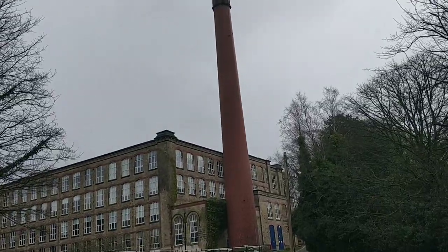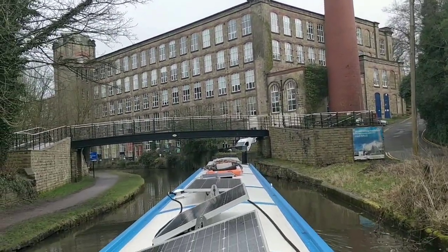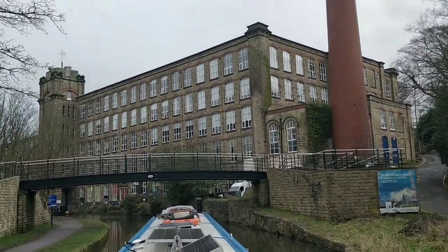What a sight that is — stunning. Clarence Mill. What a sight.